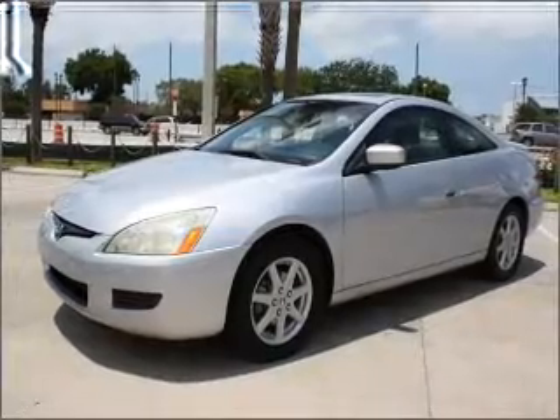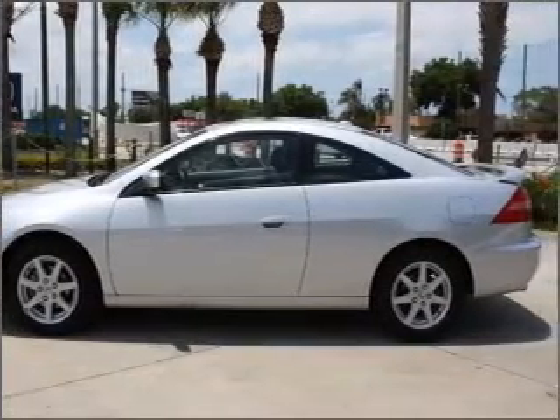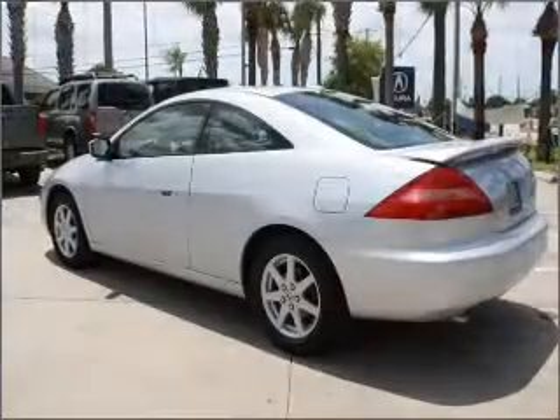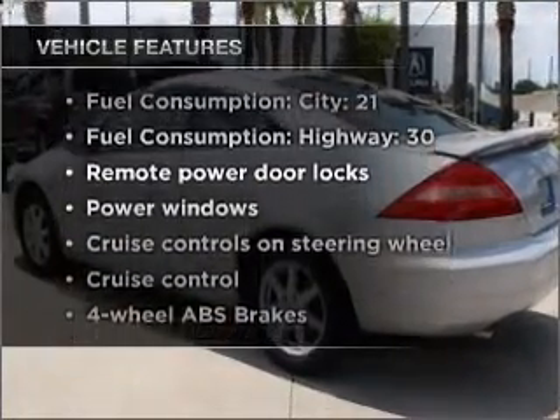Premium wheels lend a distinctive appearance. You will appreciate the safety feature of anti-lock brakes. There's nothing like a sunroof on a nice day. Plus enjoy these notable features that are included in this vehicle.